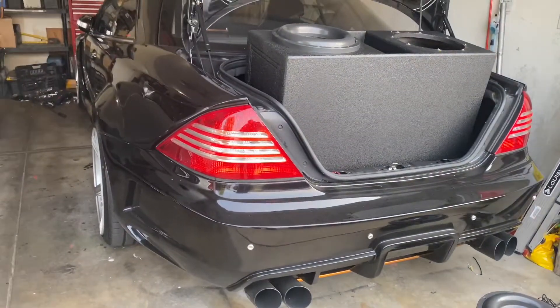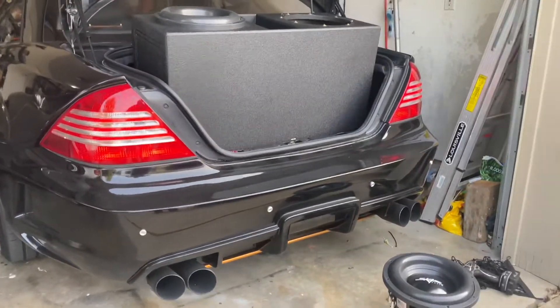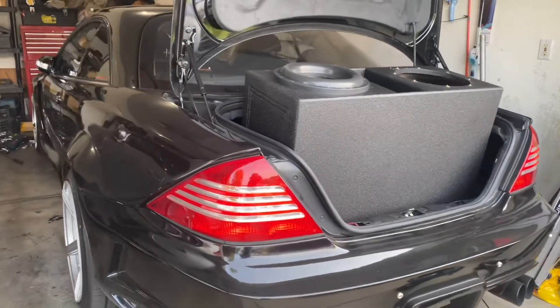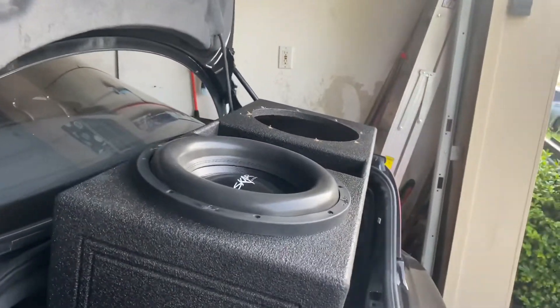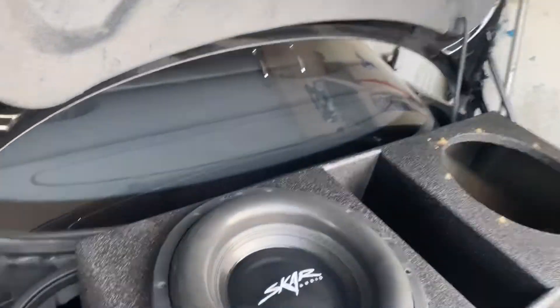I have to get access to my spare, so that's why I'm pulling all this stuff out. I just thought it'd be a good time to make a quick video to show that these subwoofers are all that. I highly recommend them — SCAR audio.